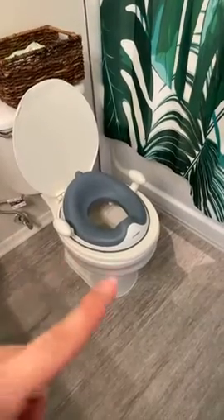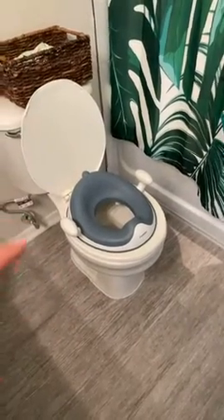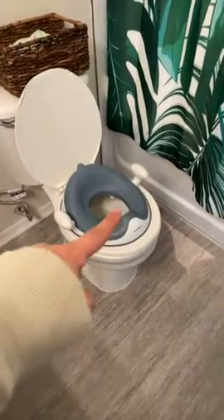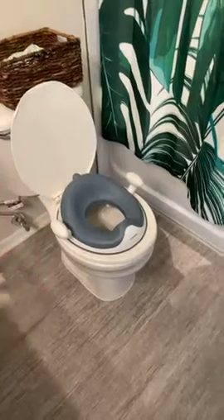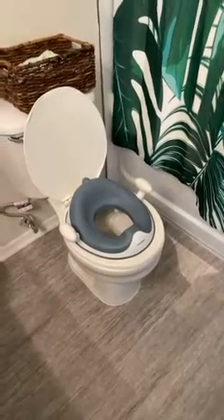I love the handles on it as well as the cushion and support that it provides. It also has the lip for boys who tend to pee out of the potty. It's amazing.